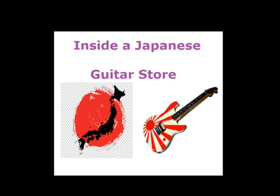Hello everybody, it's the Fat Philosopher here today and I'm bringing you a video to show you the inside of a typical Japanese guitar store. Some people have been asking me what it's like to live in Japan and since we all like guitars, I thought I'd go show you what my local guitar stores are like.